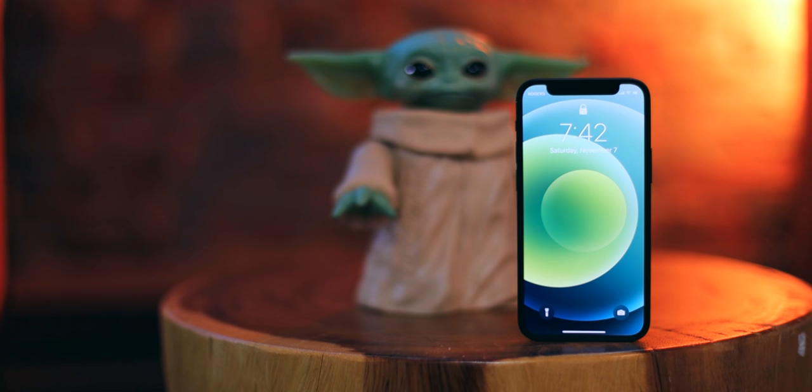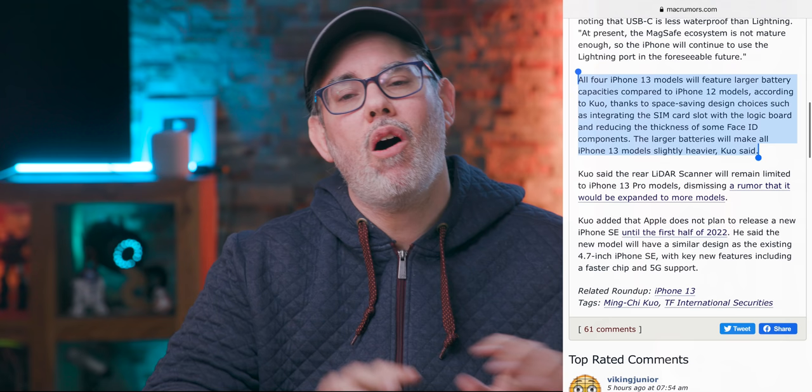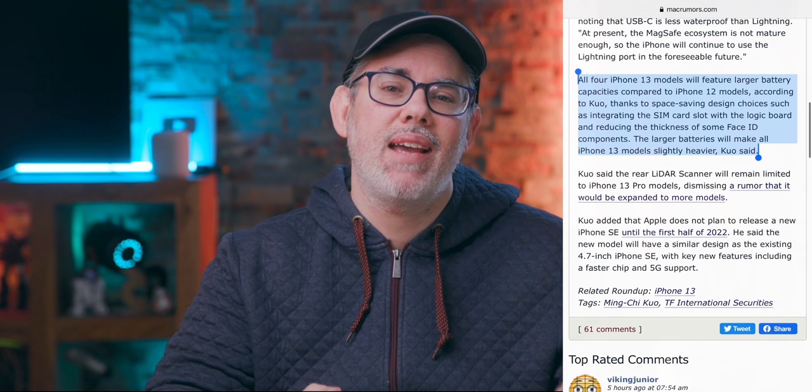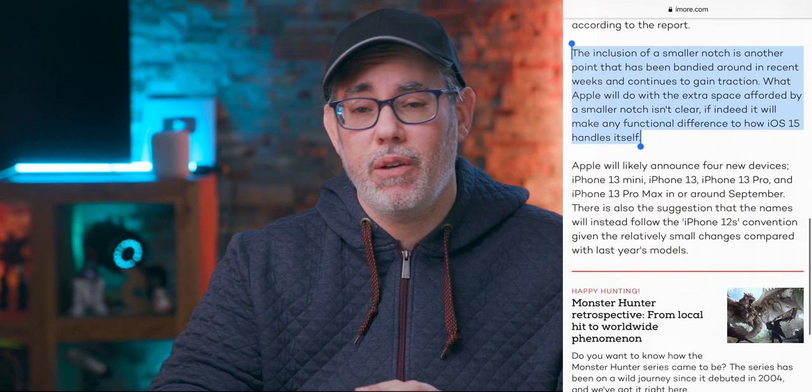A lot of people have been dunking on the mini based on early sales estimates, but Apple plans devices well in advance and we still don't have final numbers. So mini fans will have at least one more year of small to look forward to. All iPhone 13 models will also have bigger batteries, thanks to extra space from integrating the SIM card slot into the motherboard and thinning out the Face ID system, which will also shrink the notch.